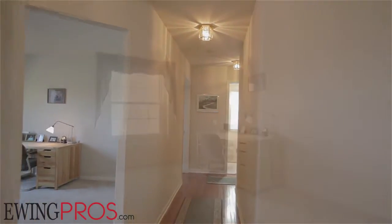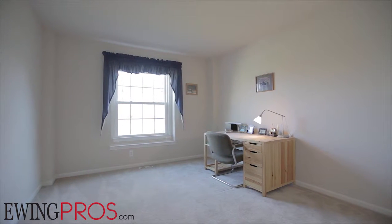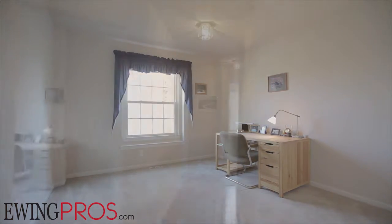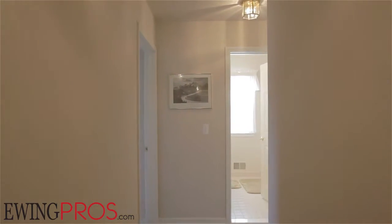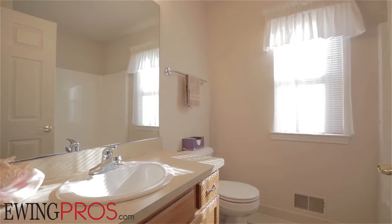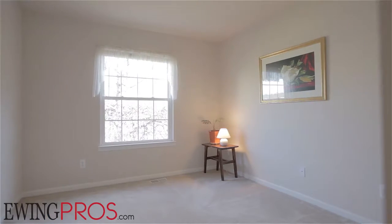Head to the east side of the main floor and you'll find a flexible home office or study, as well as two bedrooms and two full baths, including the master suite. Additionally, this home offers a very spacious lower level that is currently unfinished, affording plenty of space for expansion or customization for any need.